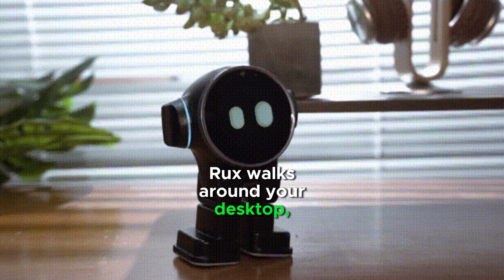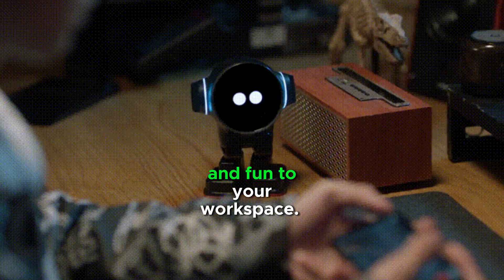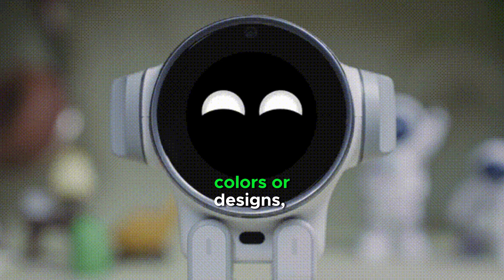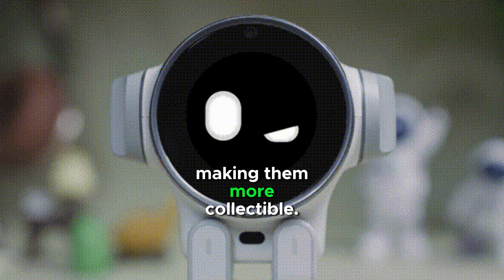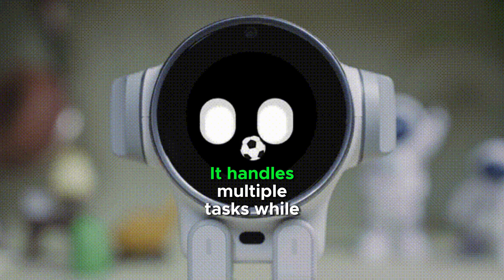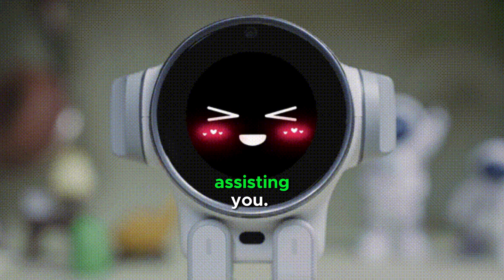Rux walks around your desktop, adding a touch of movement and fun to your workspace. Rux robots come in unique colors and designs, making them more collectible. Rux runs on the Android operating system and handles multiple tasks while assisting you.